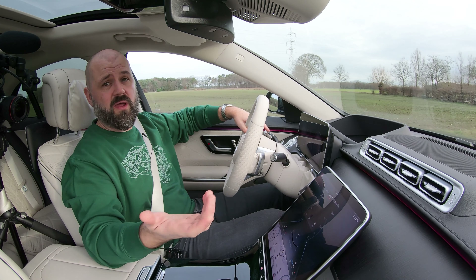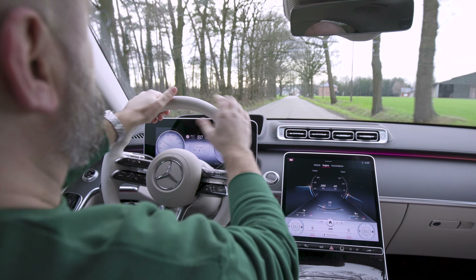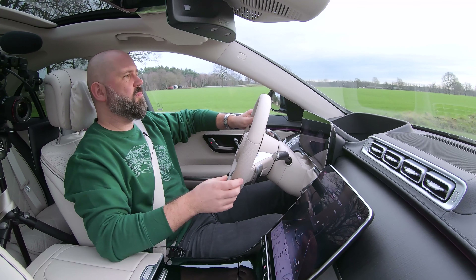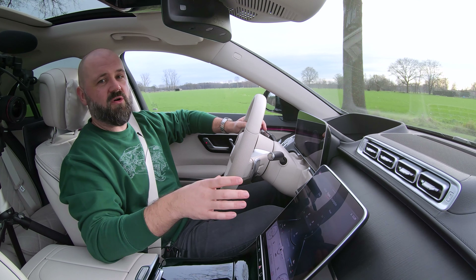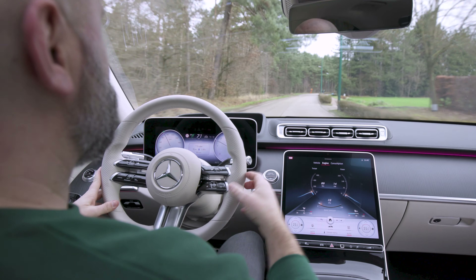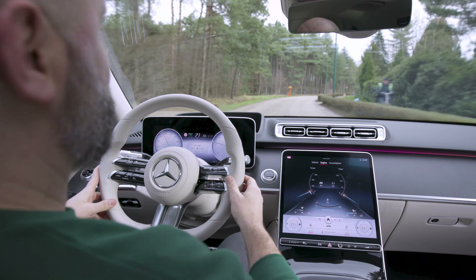Here's the new Mercedes key. The transmitter in this key is so powerful that when I walk inside my house and the car is parked out front, it will unlock as I approach — even from a room close to the car. I'm not sure that's the most practical thing if you're living in a city.